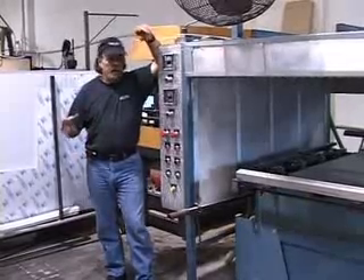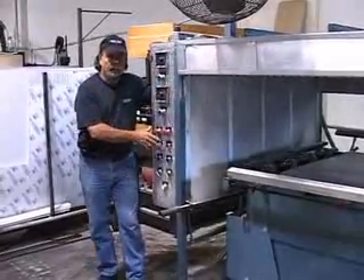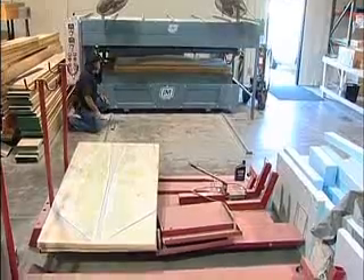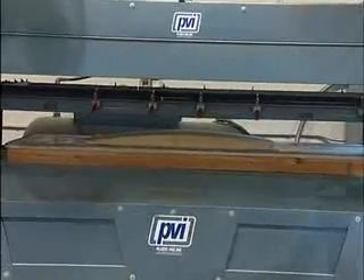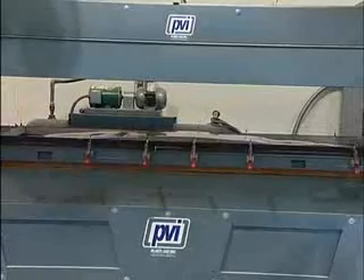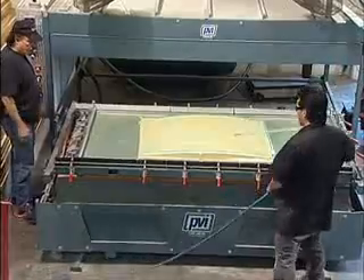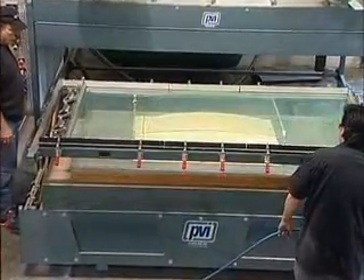After we get the shape out of the router, we bring the block of wood over and put it on this table. By adjusting the controls and pushing the right buttons, we can put down a piece of plastic on top and suck all the air out between the part and the plastic. We can form a piece of anything — a fender, a hood — and we can do it in minutes. This is my second most favorite machine in the world.